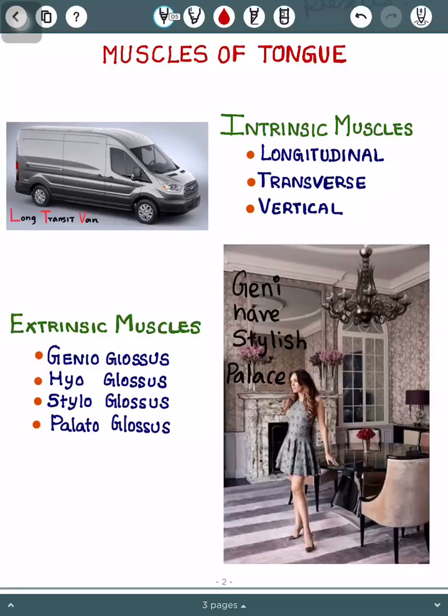Welcome back friends. Today the topic I have for you is muscles of the tongue. Simply, the muscles of the tongue are divided into intrinsic and extrinsic muscles.